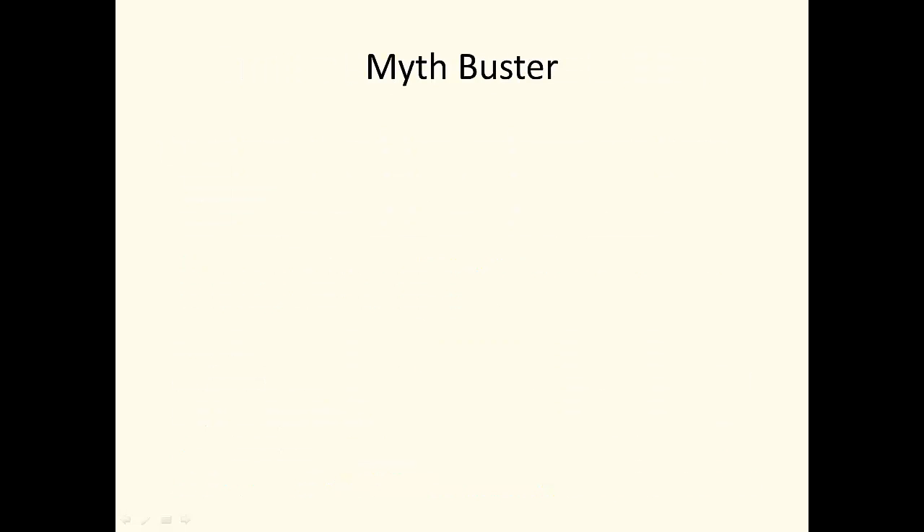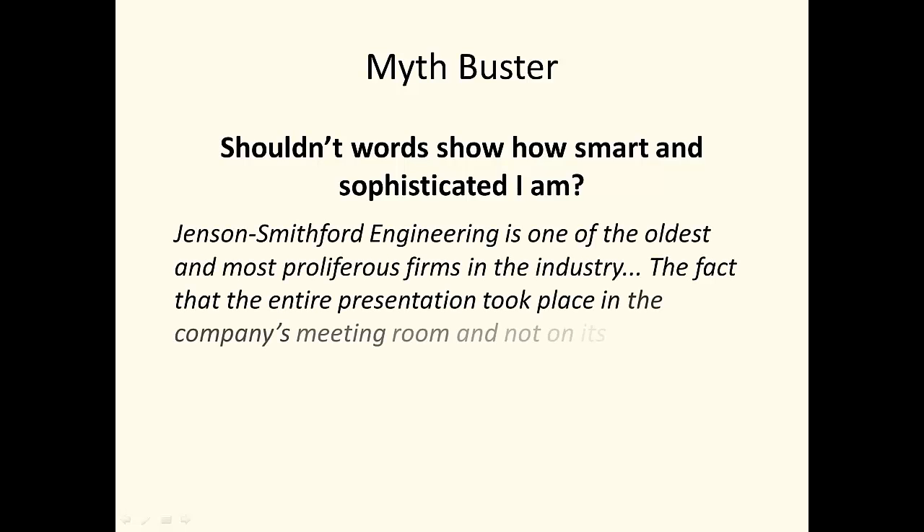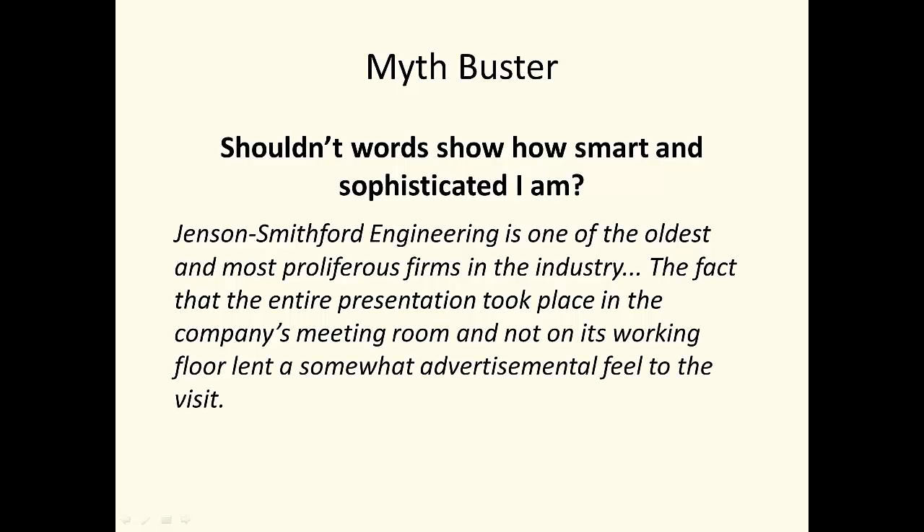Let's close by busting a big myth. Some students choose words because they think they need to sound smart — if you have that urge, resist it. It usually leads to word choices that are neither accurate nor precise. For example: 'Jensen-Smithford Engineering is one of the oldest and most proliferous firms in the industry. The fact that the entire presentation took place in the company's meeting room and not on its working floor lent a somewhat advertisemental feeling to the visit.' In modern English, 'proliferous' refers to plant reproduction and growth methods. 'Advertisemental' isn't even a word. Instead of sounding smart, the student's writing sounds silly. If you want to sound smart, concentrate on expressing accurate content with precise, unambiguous words — otherwise, you'll just be busted.